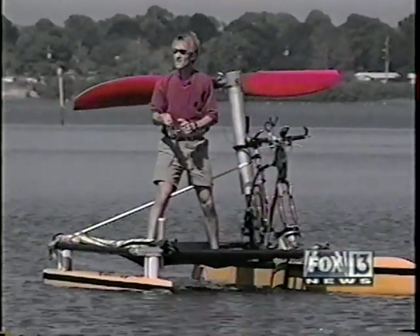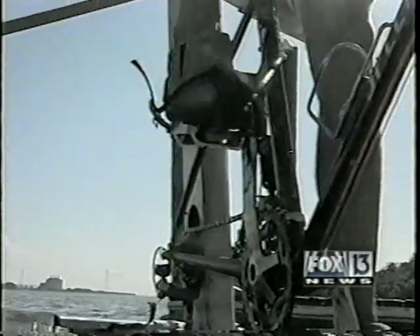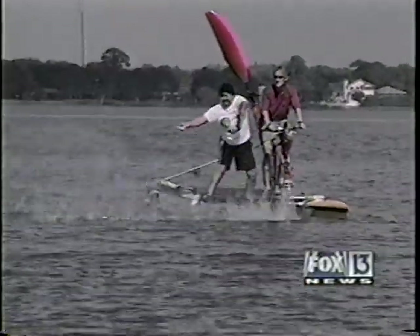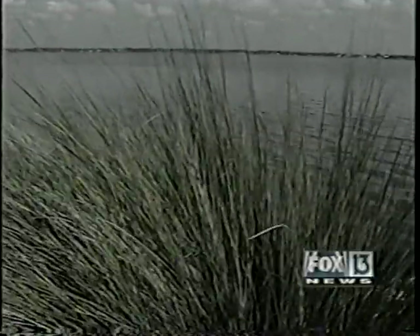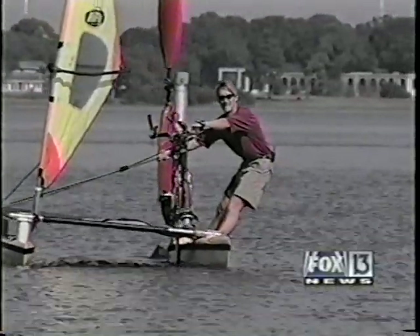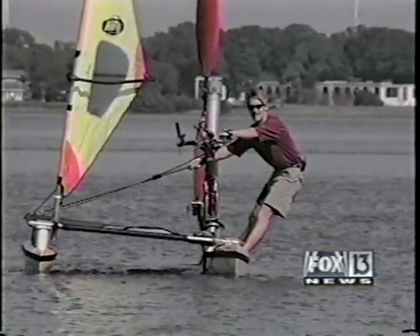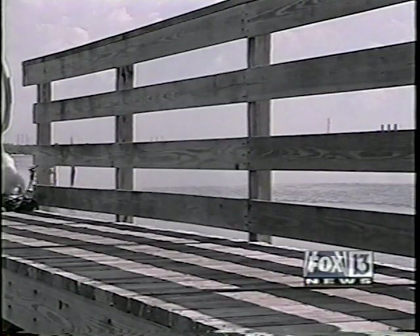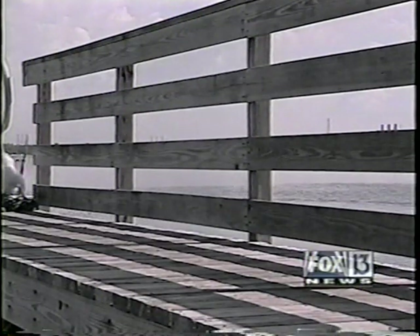He absolutely defends it — it is the best fishing boat in the world. It'll even hold two people, so one person can get the bait. On a windy day you can give your legs a break, since it comes complete with a sail. If it's windy, you can have fun; if it's not windy, you can have fun. He's been all over the place with it — rivers, lakes, as many as three miles out in the Gulf.